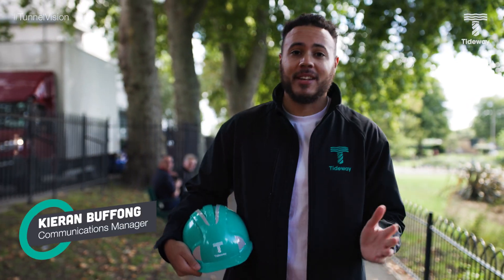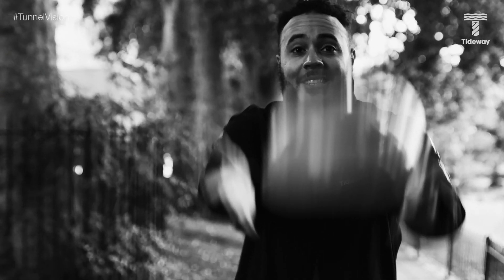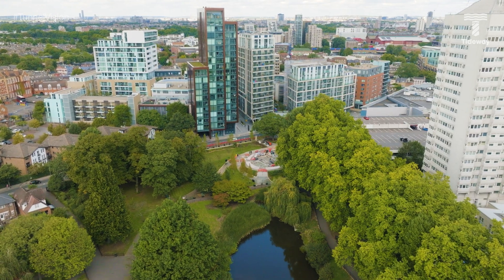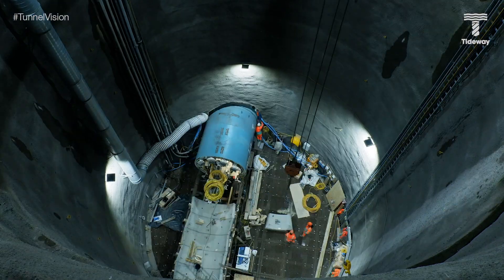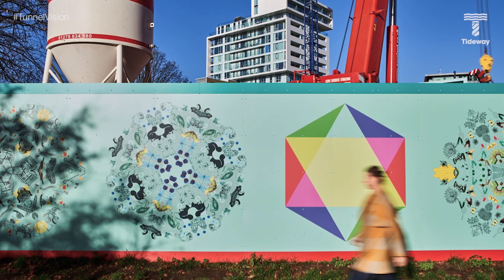Today we're putting on our hard hats once again to show you a fascinating little site which, unusually for us at Tideway, sits away from the River Thames. Our site in King George's Park in Wandsworth has got a bit of everything: tunnelling, a beautiful new piece of park, and even public art. I'm Kieran Bufong and you're watching Tunnel Vision.